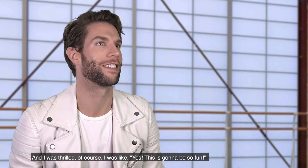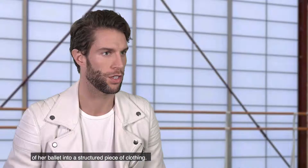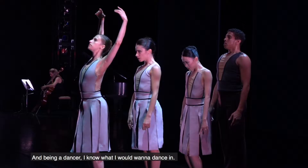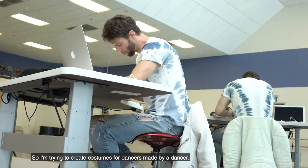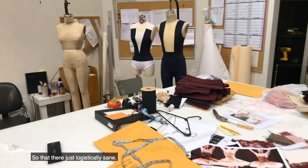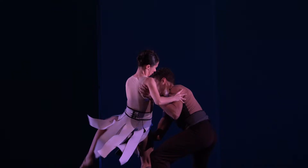I was like, yes, this is going to be so fun! And it was so fun working with her and trying to figure out ways to incorporate the themes of her ballet into a structured piece of clothing. And being a dancer, I know what I would want to dance in. So I'm trying to create costumes for dancers made by a dancer so that they're just logistically sane. I've worn so many costumes that are just horrid to dance in.